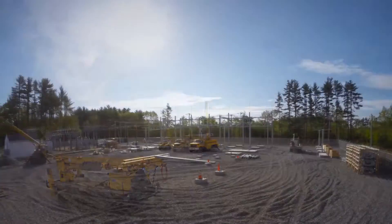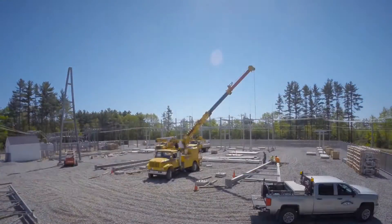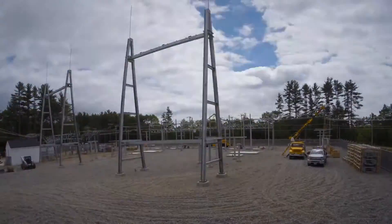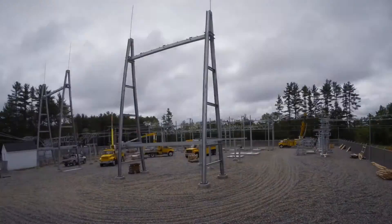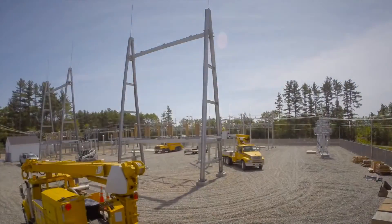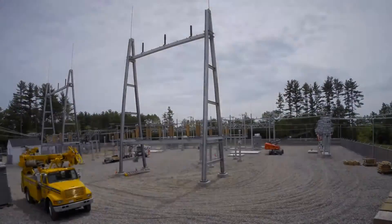We began by constructing the 35 kV circuit bays at the rear of the substation. Those circuit bays will support six outgoing distribution circuits to supply our customers. We then assembled and erected the 115 kV terminal structures that will accommodate new transmission lines from an adjacent utility. To maximize the equipment on site, we added four capacitor banks along the side of the substation to help mitigate losses. We also constructed 115 kV bus work and installed disconnect switches and metering devices.